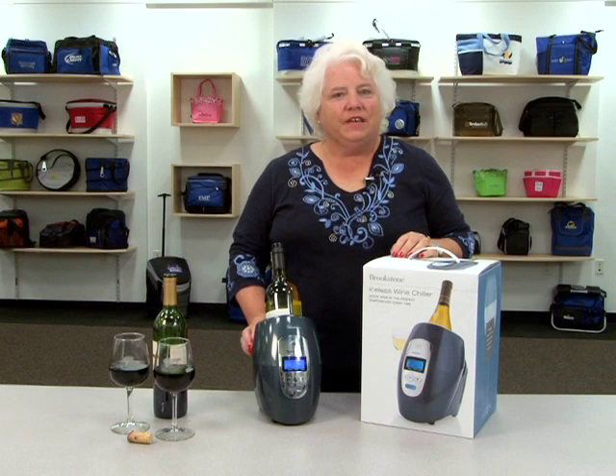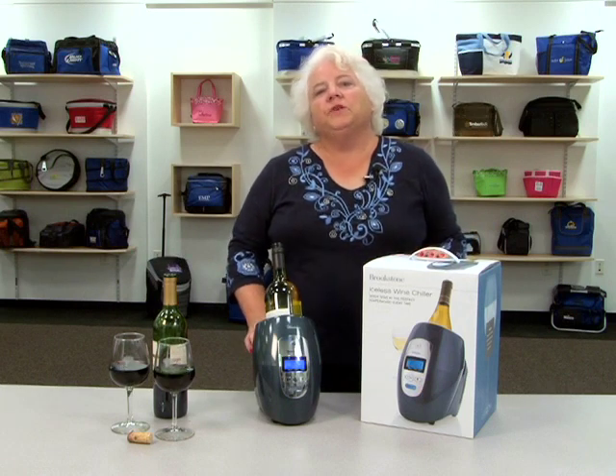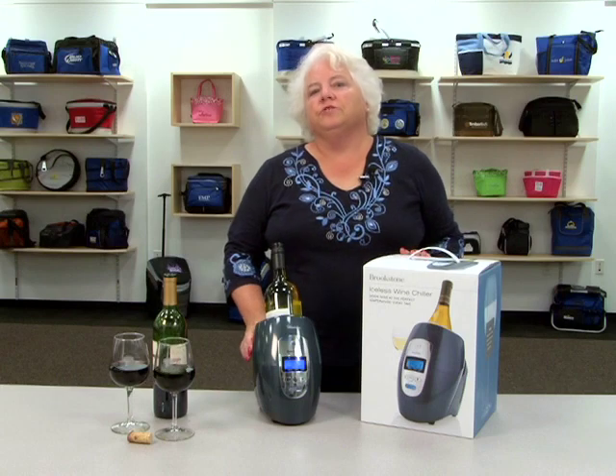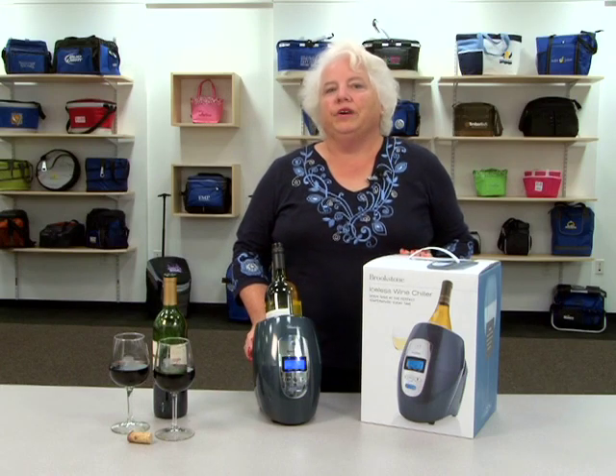Hi, I'm Peggy from the Gemline sales team and this is the Brookstone Iceless Wine Chiller. This innovative wine chiller serves wine at the perfect temperature every time.